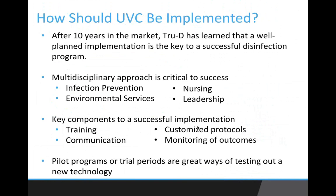Once you have that team in place, key components to successful implementation include training, communication, customized protocols specific to your hospital, and monitoring of outcomes. Many hospitals like to use pilot programs or trial periods — great ways of testing new technology. It's a great way to see how easy it is to get implementation integrated into your existing processes and ensure you can move ahead with minimal interruption. At TrueD, we take the approach of implementing a pilot with the exact same attention to detail as a full implementation.